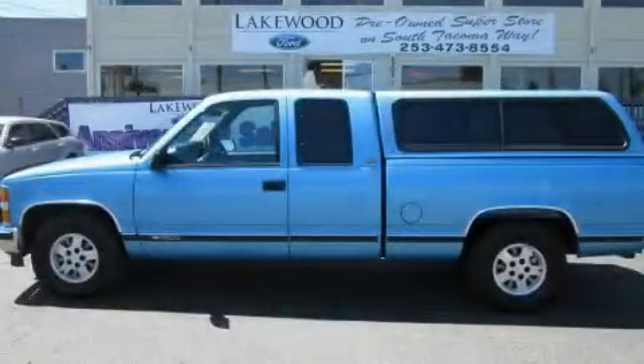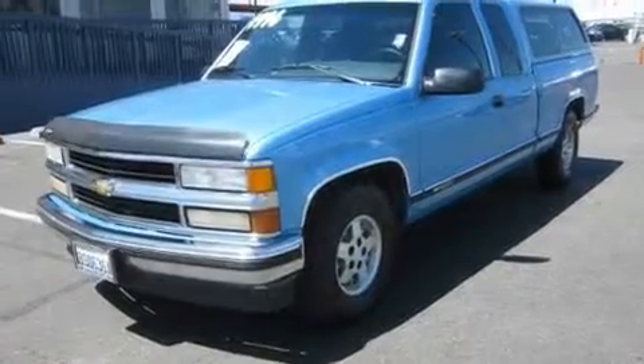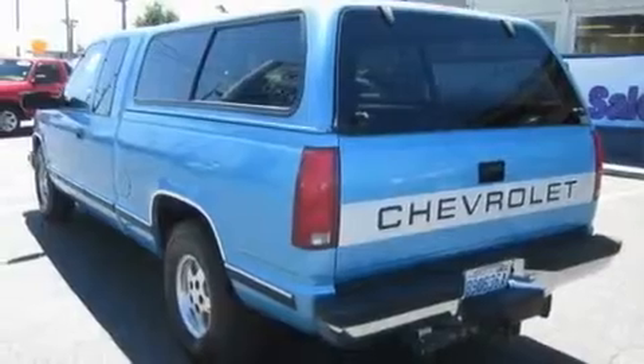This is a 1995 Chevrolet C1500. Strong, durable, and dependable. It has a 5.7-liter 8-cylinder engine and an automatic transmission.